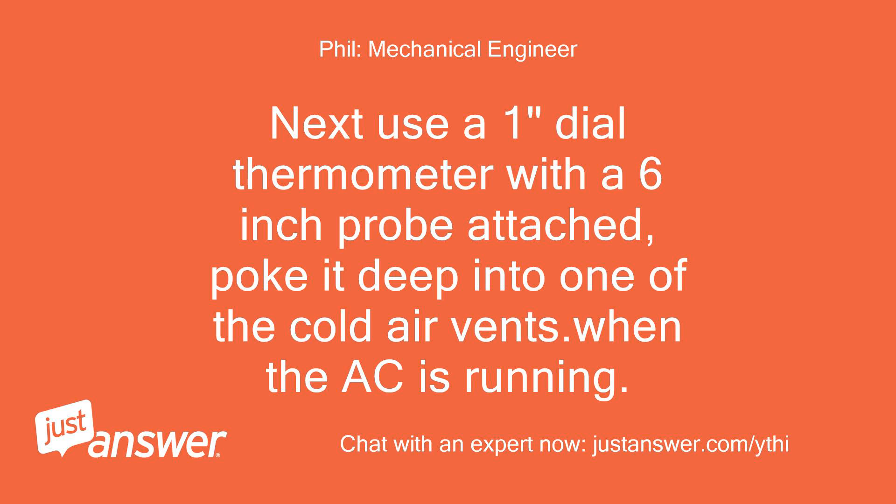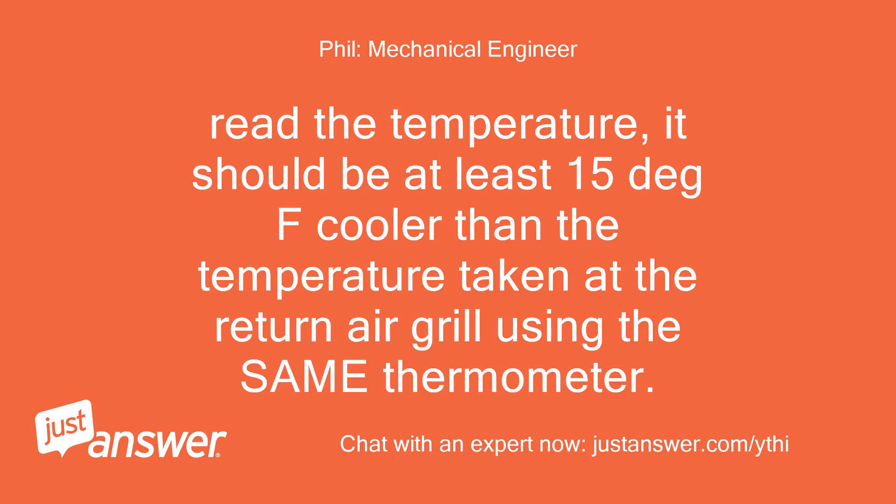Next, use a 1-inch dial thermometer with a 6-inch probe attached. Poke it deep into one of the cold air vents when the AC is running. Read the temperature — it should be at least 15 degrees Fahrenheit cooler than the temperature taken at the return air grill using the same thermometer.